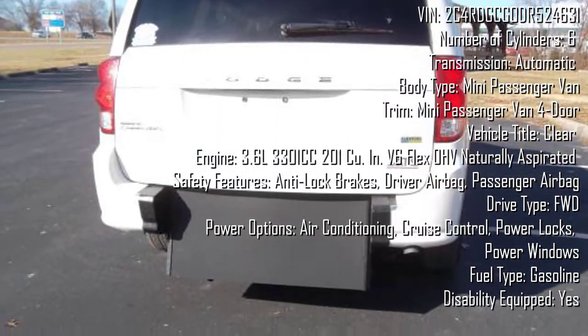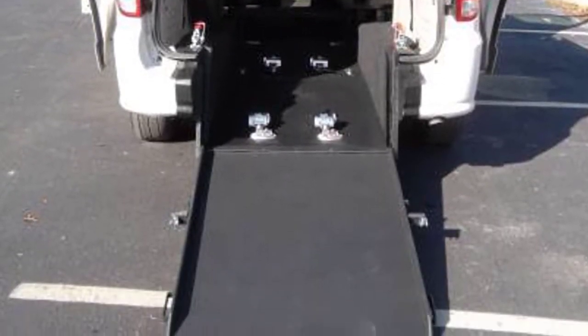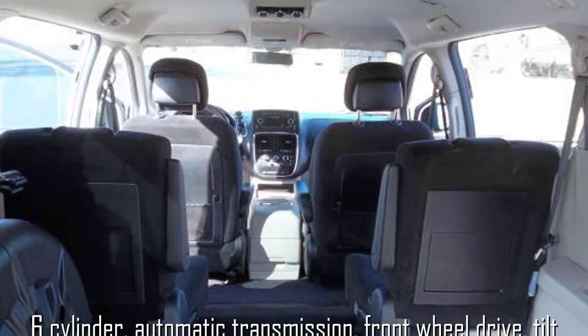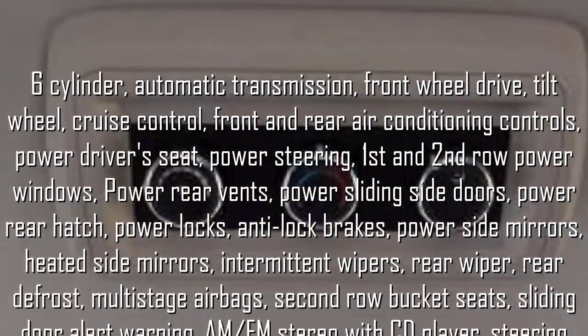This Grand Caravan features a six-cylinder automatic transmission and front wheel drive, as well as a whole host of features like power steering, power driver seat, first and second row power windows, power rear vents, power sliding doors, power rear hatch, power locks, anti-lock brakes, and power side heated mirrors.